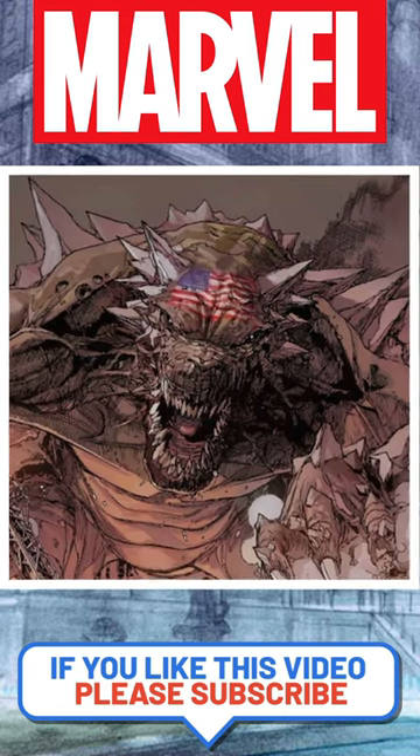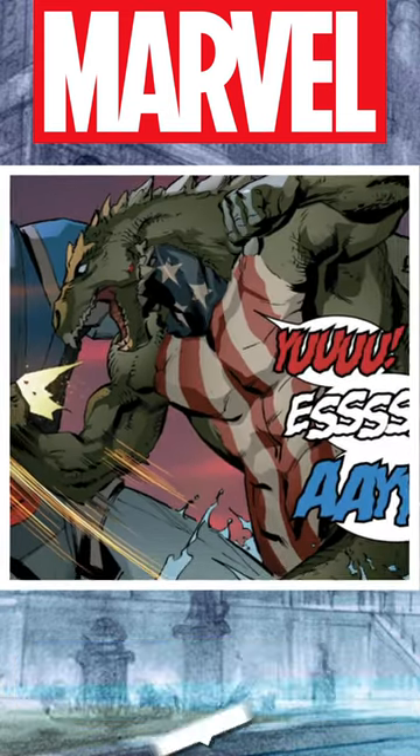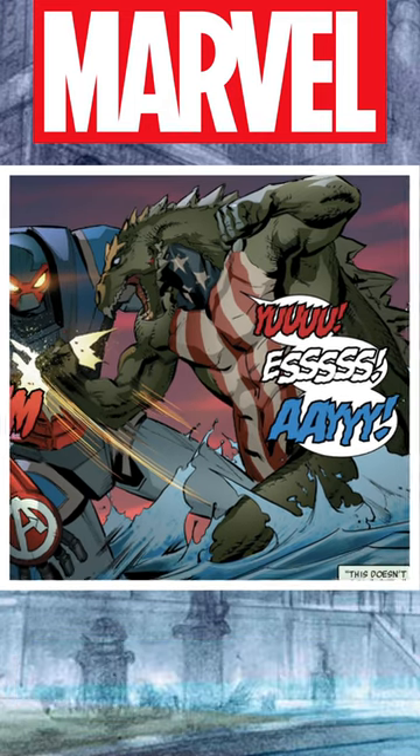This turned Ziller into a gigantic reptile, or kaiju, very similar to Godzilla. Ziller did remain a soldier and had the American flag painted on his chest and forehead to make sure he was known as American Kaiju.